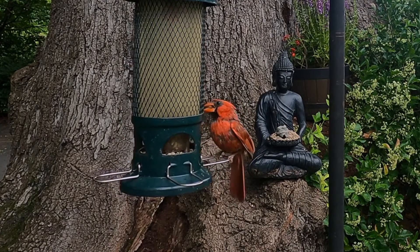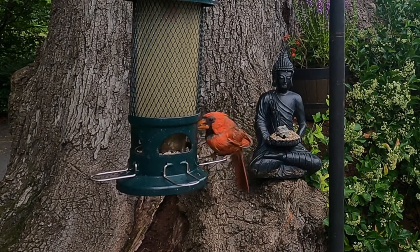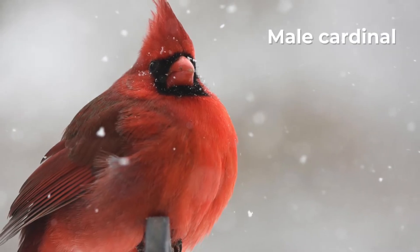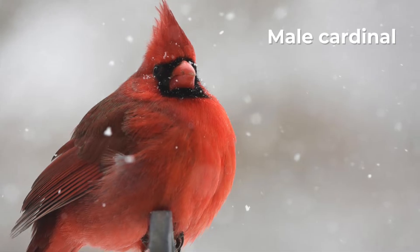One is their color. The most striking difference is the color of their feathers. Males are famous for their bright red feathers, which really make them stand out at the feeder. This vibrant color helps them attract a female and mark their territory.